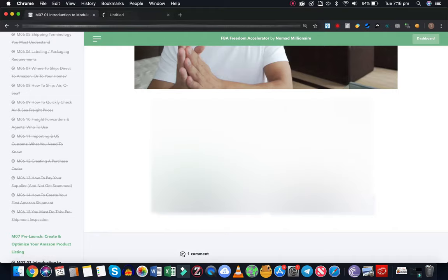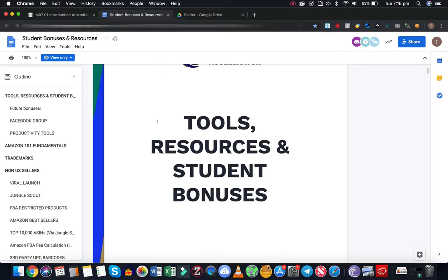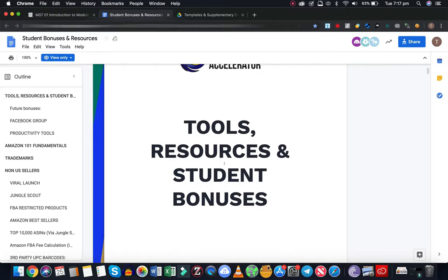You've also got the slides themselves - you can download those. You've also got some supplementary lessons and templates. I won't scroll down because I don't want to give away all the discount codes and stuff.